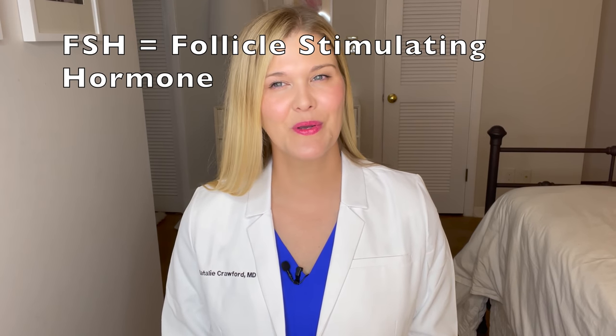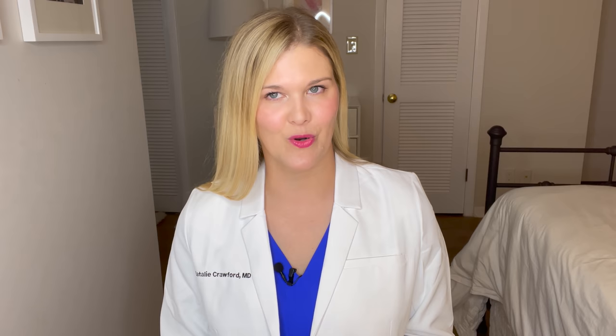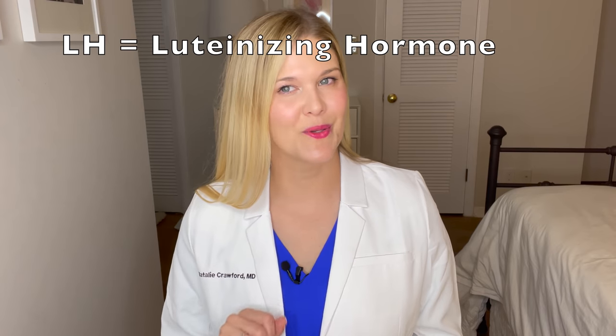Let's start at the very beginning and remember how ovulation occurs, because this is important. Imagine in your ovary there's a vault where all your eggs are kept. At the beginning of the month, a group of eggs comes out of the vault, and each egg grows inside a follicle. The brain sends out FSH, or follicle stimulating hormone, which stimulates one follicle to grow and lets the egg mature inside. The brain then gives an LH surge, which is what you can detect with an ovulation predictor kit, and then you ovulate.